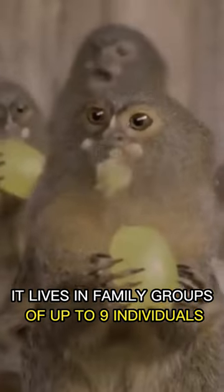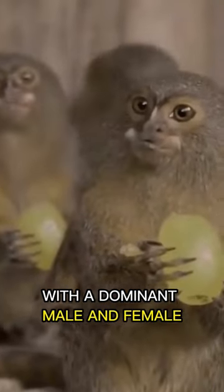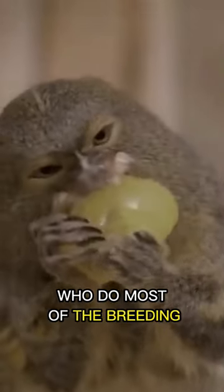It lives in family groups of up to 9 individuals, with a dominant male and female who do most of the breeding.